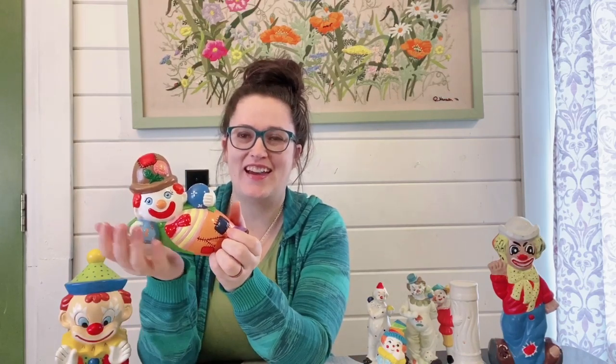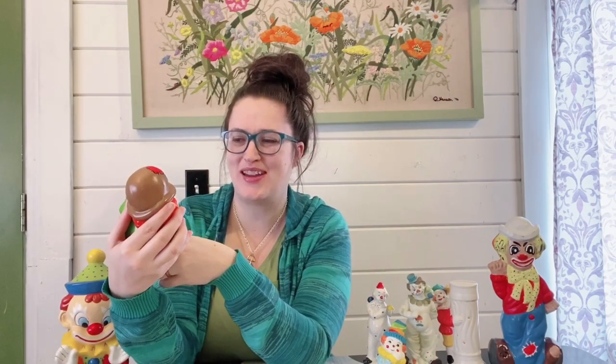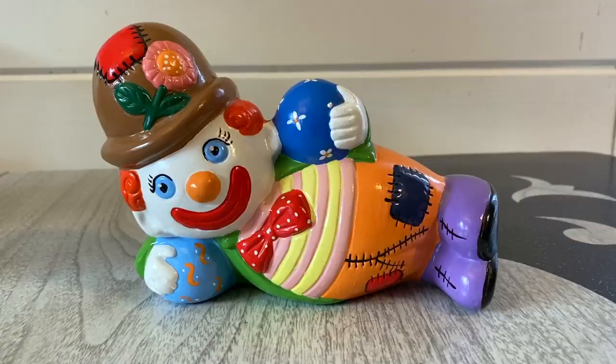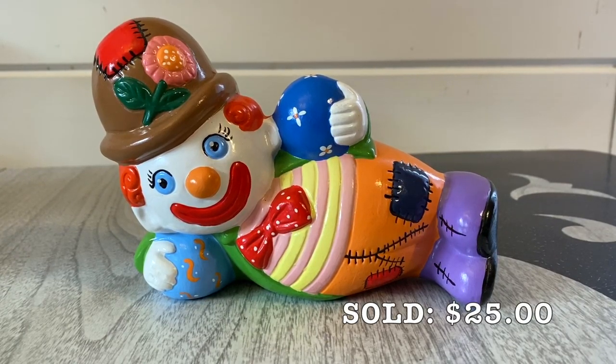This one here is one I was definitely leaning towards keeping — he's a good size and I like that he's laying down. You don't see that with figurines too often; usually they're just statues standing up, but it's very unique. I love the colors — he's very bright down to his purple shoes. He's very happy and he might be juggling as well, holding a couple of balls there. Look at the floral on his hat — fun!